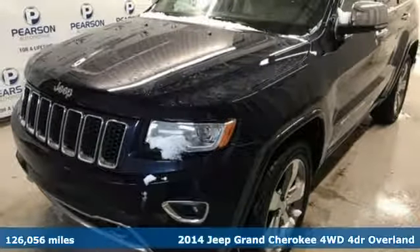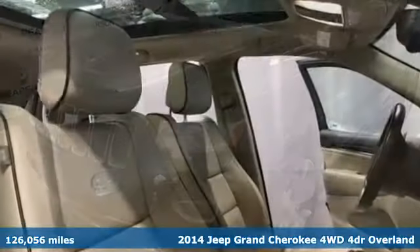Here's a 2014 Jeep Grand Cherokee. The Jeep life fits your life.